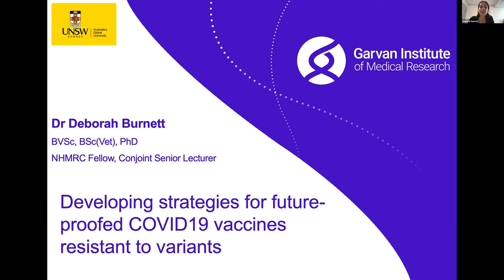Today, I'm going to be talking to you about the work that we're doing developing strategies for future-proofed COVID-19 vaccines, which would hopefully be resistant to variants.